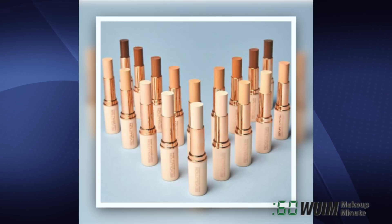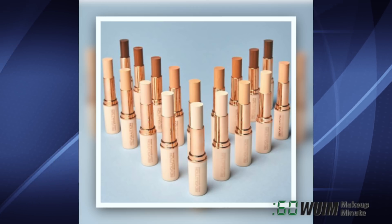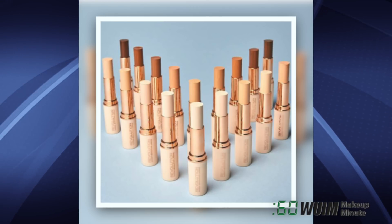Makeup Revolution's Fast Base Foundation is now available in the USA in 18 shades to use as highlight, contour, or foundation, now on their site for $9 each and coming soon to Ulta.